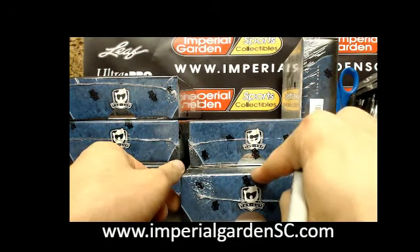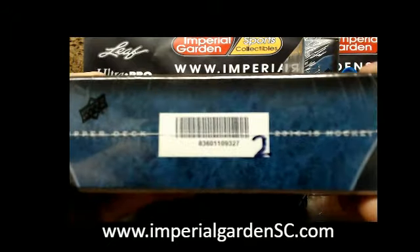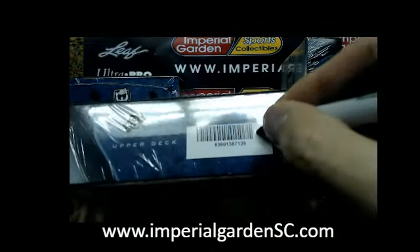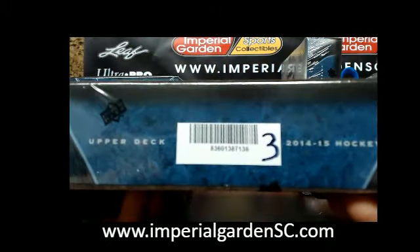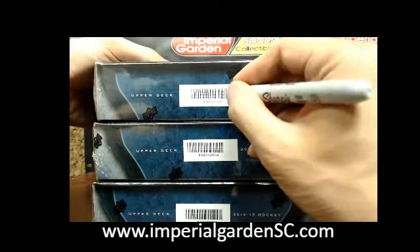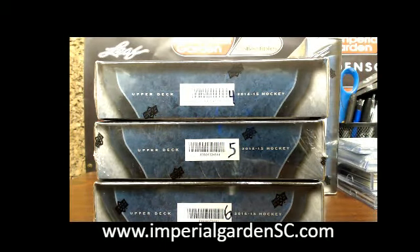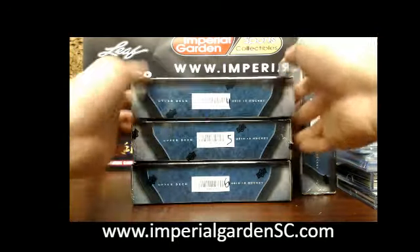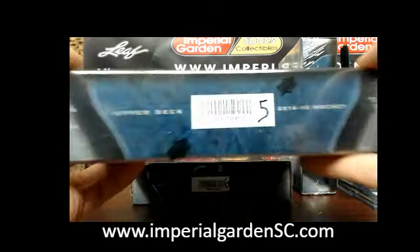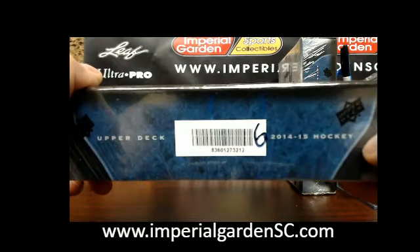Box 6 is for tomorrow night and will be number 2 of 6, serial number 9327. Box 3 of 6 opens on Tuesday, serial 7138. Box 4 of 6 is serial 1543. Box 5 of 6 is serial 4514. And box 6 of 6 is serial 3212.